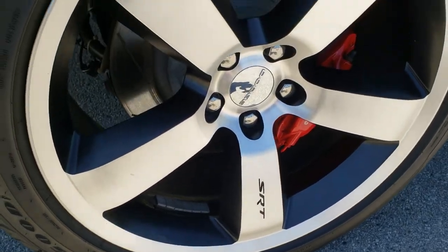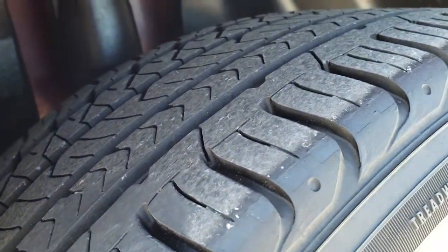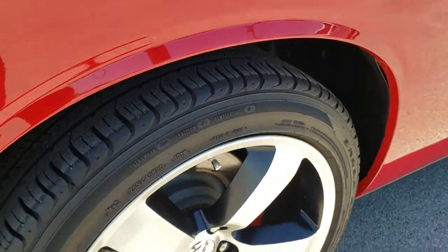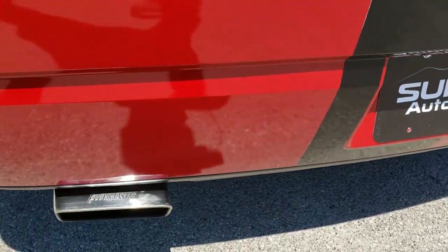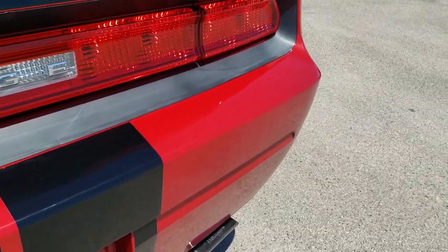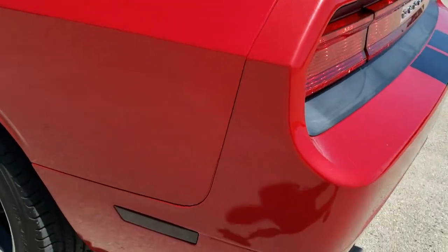The back rim is in excellent shape — no scuffs or scrapes. The back tires are not as new as the front, but they still have a lot of tread left — I'd say 80 to 90 percent. Of course you get the four-wheel disc Brembo brakes. This one has a Flowmaster exhaust and it sounds really good. The rear bumper is in really nice shape, no major dents, dings, or cracks. It comes with the deck lid spoiler, and the deck lid is in nice shape as well.